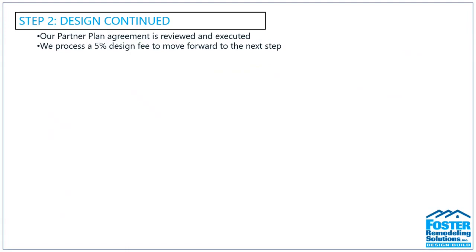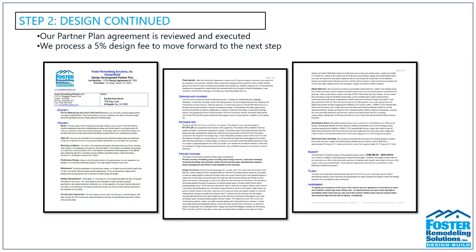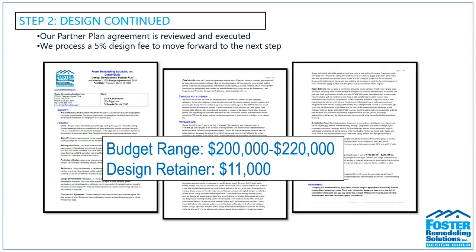Finally, after we've gone through the budget, we'll give you our partner plan, or what we call a design agreement. The design agreement outlines both the design process and the scope of work included in the budget pricing. We take the total from the preliminary budget and apply a range — usually 5% below and 5% above — which gives you your working budget range. For this project, the budget range was $200,000 to about $220,000. As long as you reasonably stick to the scope of work and finishes as detailed, you should stay within this range.